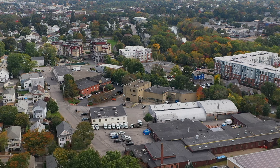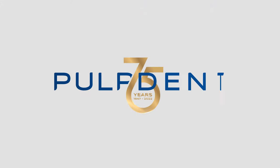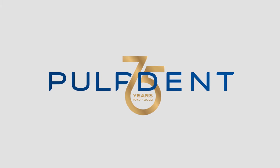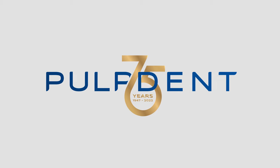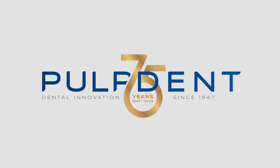Look for more on Krista in the coming months as Pulpdent celebrates its 75th anniversary, sets a new vision for dental research, expands its commitment to domestic manufacturing, widens its empowerment of dental professionals, and deepens its commitment to the patients we all serve. Pulpdent — dental innovation since 1947.